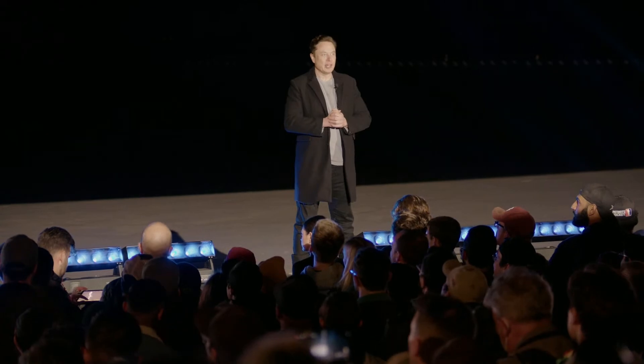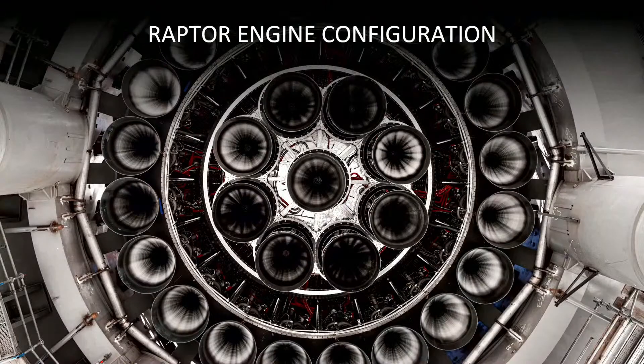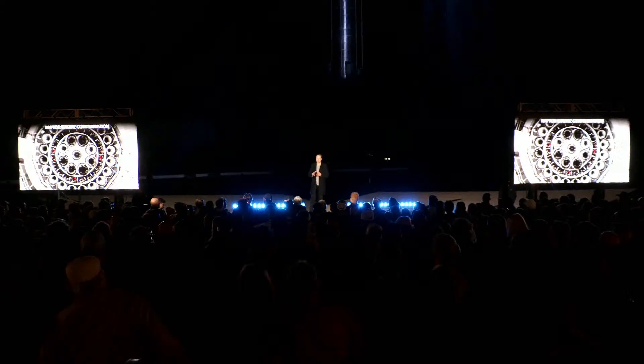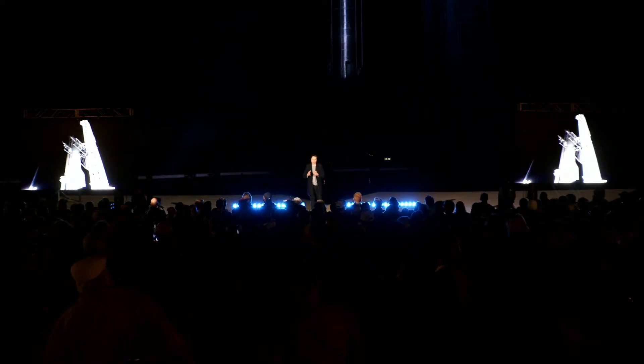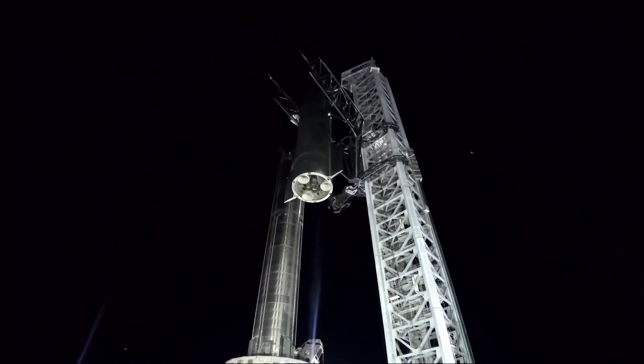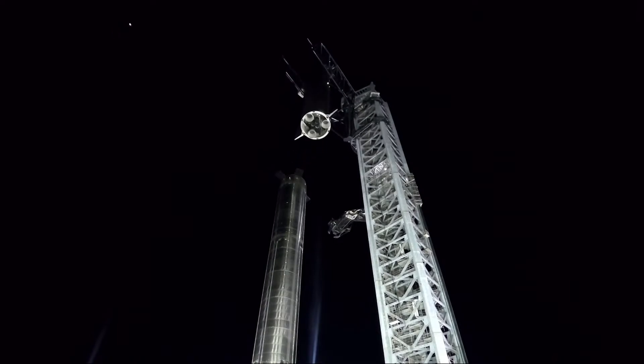That booster has 29 engines. On the next booster, we increased the engine count to 33. We bounced around on engine count — at one point we had 37, then went to 29 — but we finally settled on 33, which is about the most engines you can actually fit under that booster without expanding the diameter. This tower, from design to construction, was 13 months — quite an epic structure. The whole launch system, which is basically stage zero, is as complex and difficult as either the booster or the ship.